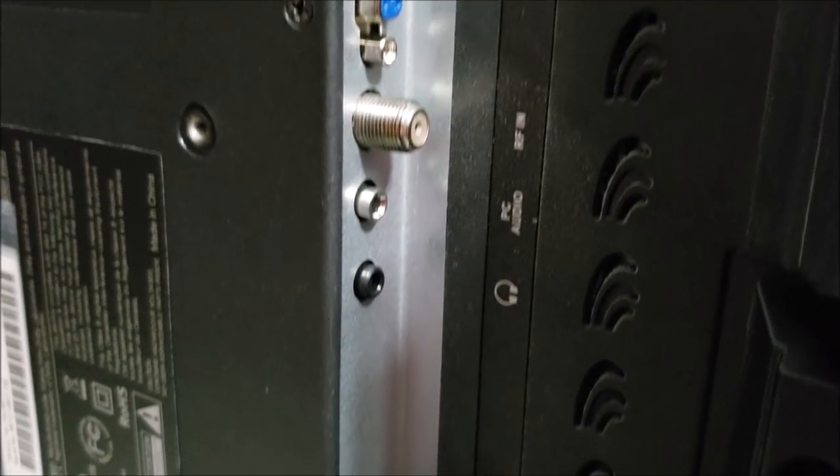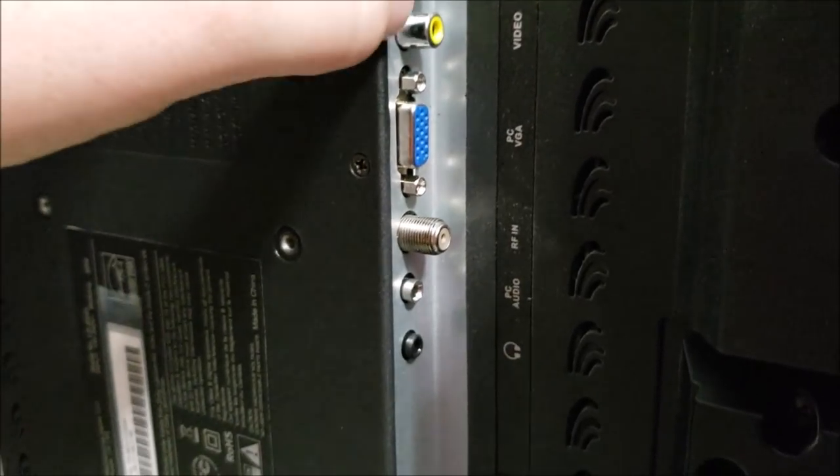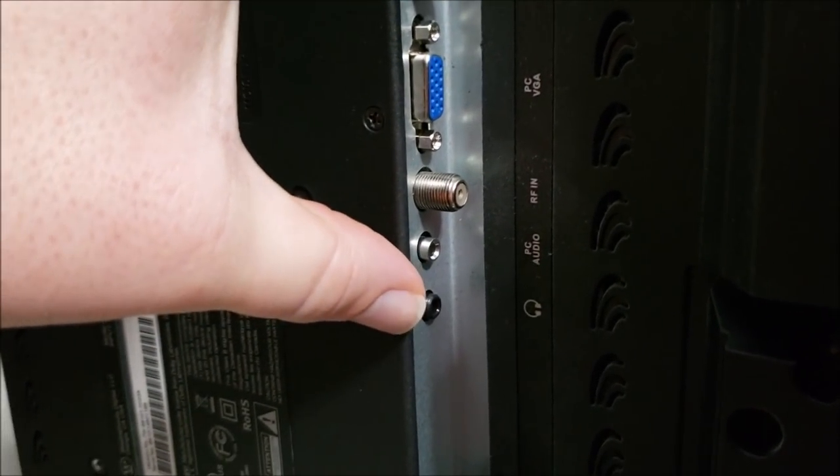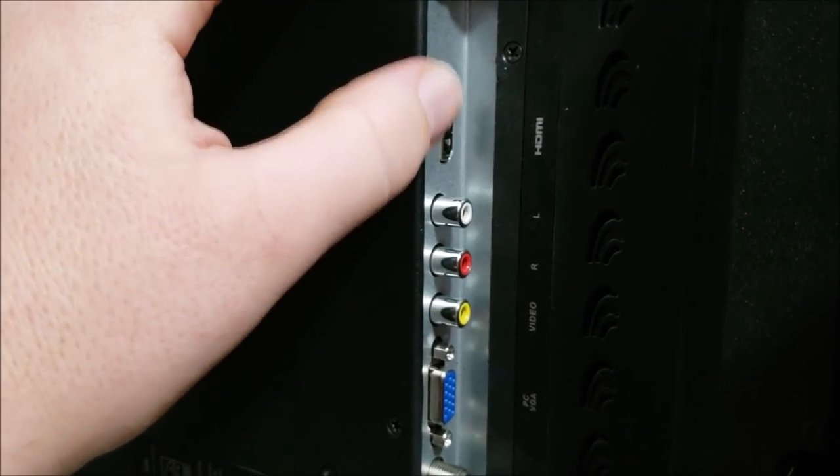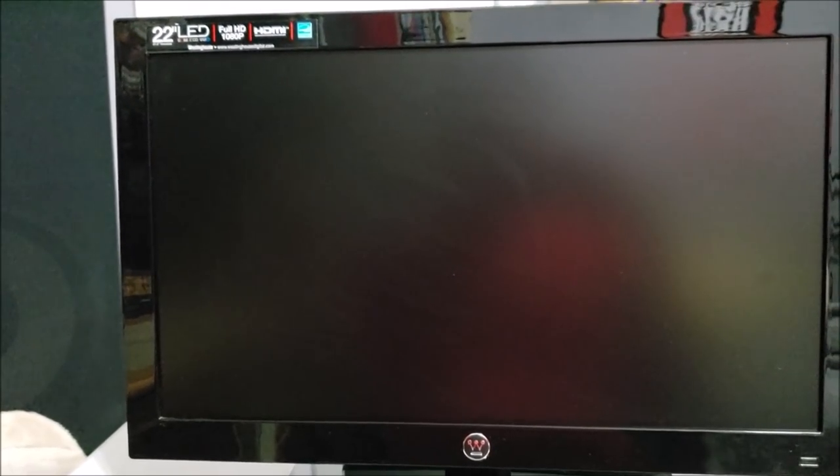Underneath you have the HDMI port, composite video, VGA, coax in, and PC audio. If you run this to a PC via VGA you'd also need a separate audio jack since VGA doesn't carry audio. In my case I'll just use HDMI which carries both video and audio — that's what I love about HDMI. Not a bad deal at all for a 22-inch monitor; thrift stores would charge $25 to $30 for something like this.